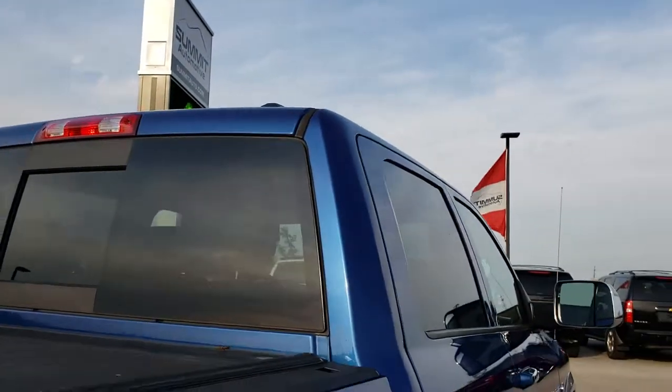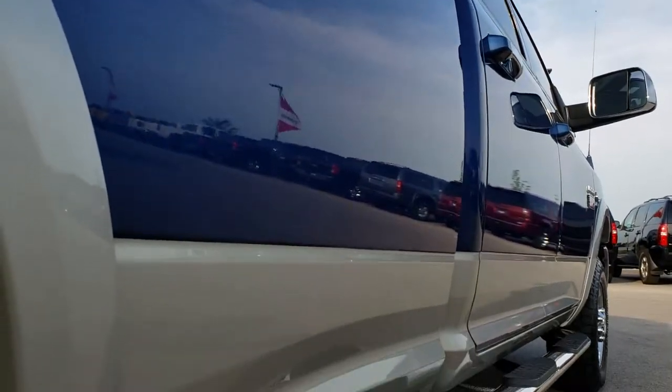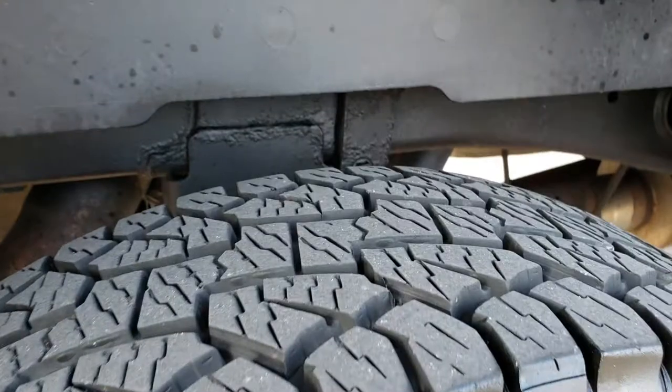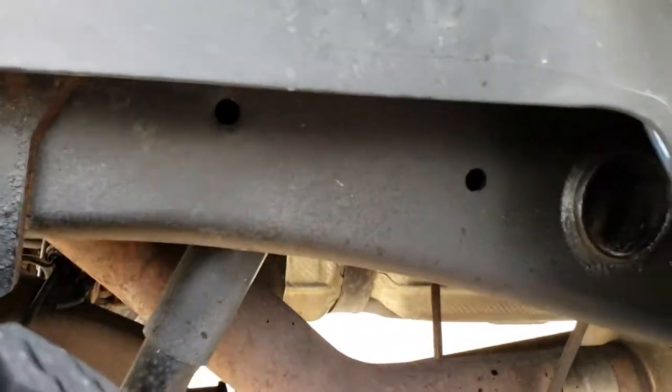The cab is in really nice shape and it is very clean down this side of the truck. Back rim — no scuffs or scrapes. The back tires have just as much tread as the front tires. You can see the frame and the underbody on this truck is in really nice condition.